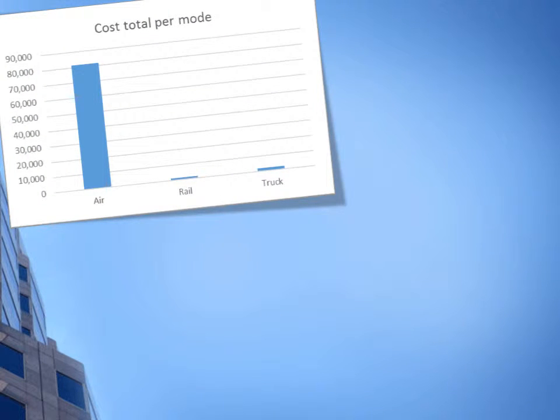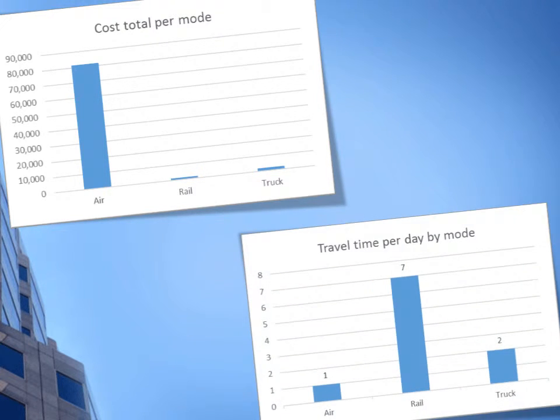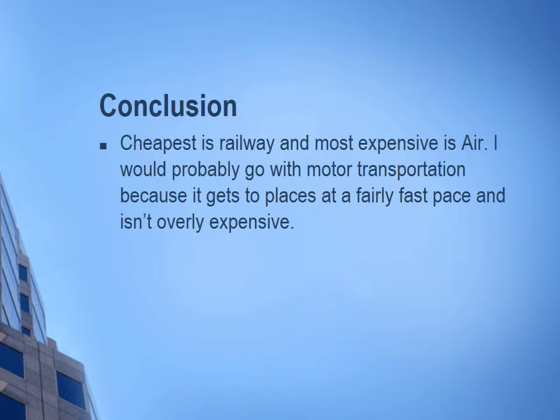This slide is going to show you two charts. The first one is cost total per mode, and it shows that air clearly costs the most, then truck, then rail. The next graph shows travel time per day — the highest was rail, the next was truck, and then air. In conclusion, the cheapest is railroad and the most expensive is air.